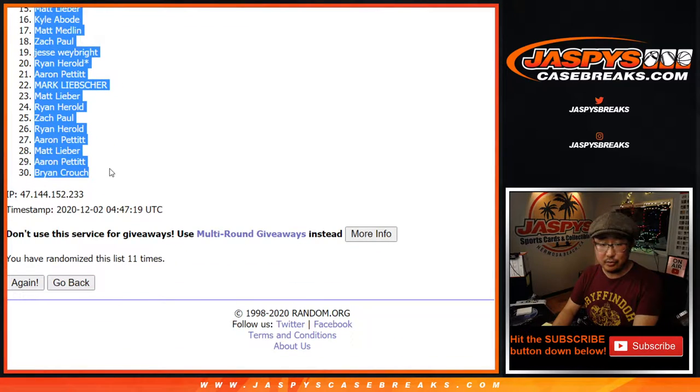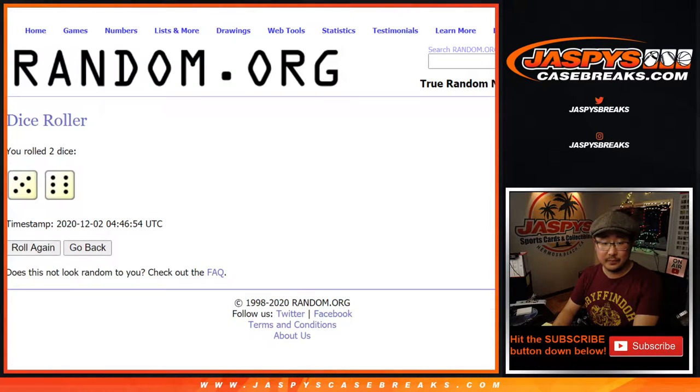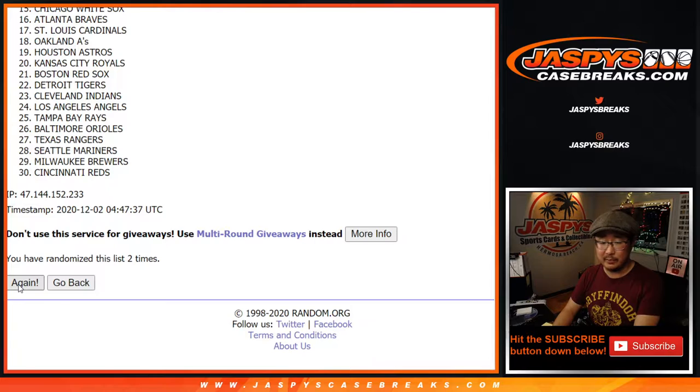Zach down to Brian. Thankfully, during the time of the pandemic, we had the online business squared away, so we really didn't skip a beat.